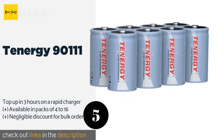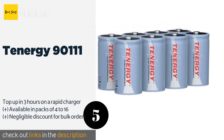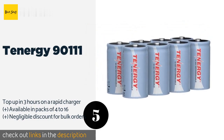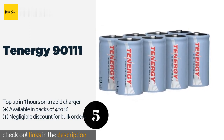Offering up to 1,000 charges and a 10 amp hour output, the nickel metal hydride Tenergy 90111 don't suffer from the debilitating memory effect caused by partial charging that some nickel cadmium options do, meaning they will perform reliably for a long time. The price is approximately $40.